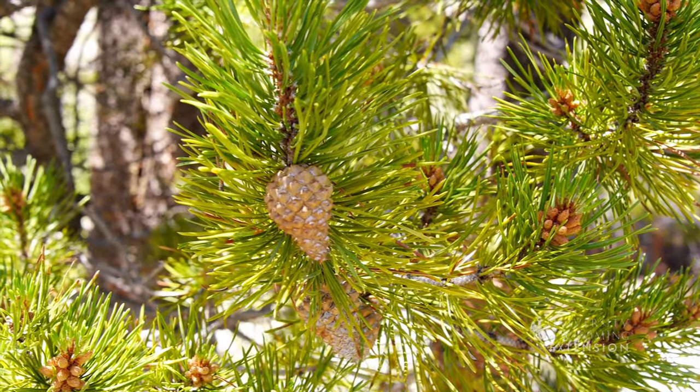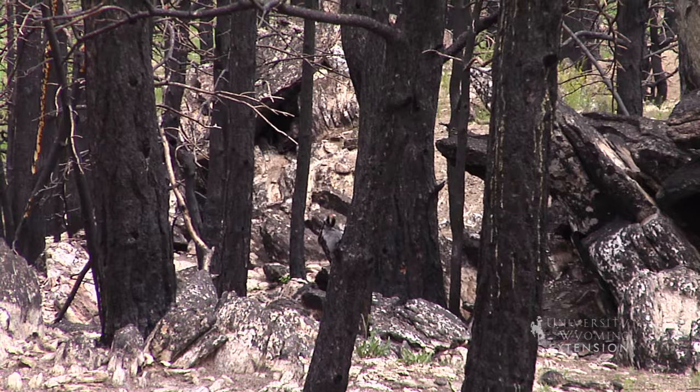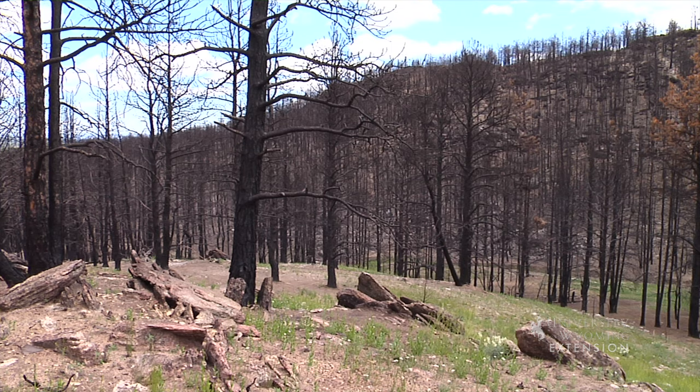Many land managers recognize the importance of natural fire and the dynamics of lodgepole pine ecosystems and its effects on tree regeneration.